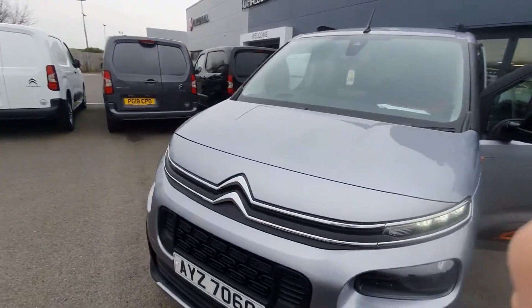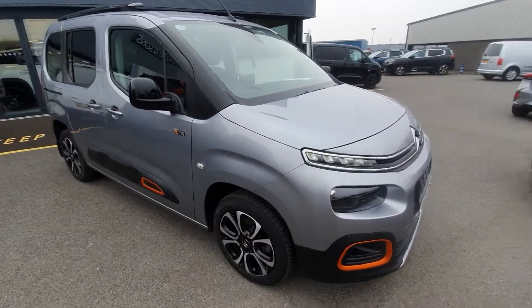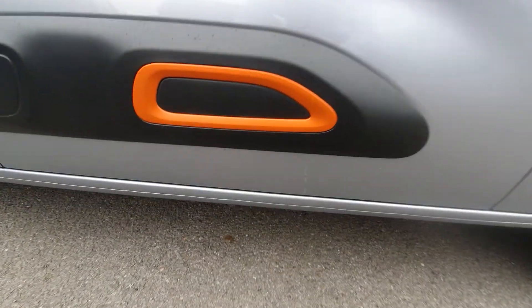Hi folks, David here from JC Halliday & Sons. Today we have a 2021 Citroen Berlingo XTR Edition. Comes with your standard 17 inch alloy wheels, comes in a beautiful grey, finished off with orange air bumps and the XTR logo.